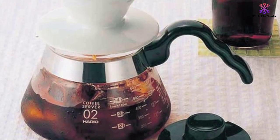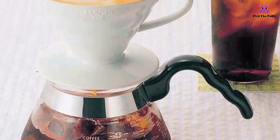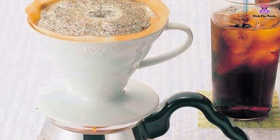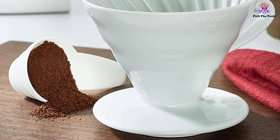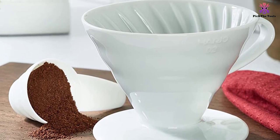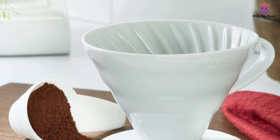You can use Hario filters with this dripper, but if you're feeling particularly adventurous, you can also try other filters, as there are reports of users who manage just fine with them. The bottom of this dripper fits just about any coffee cup, but if you want to make sure it works with your favorite mug, check its diameter first. The inner ring that needs to go into the cup measures two and a quarter inches.